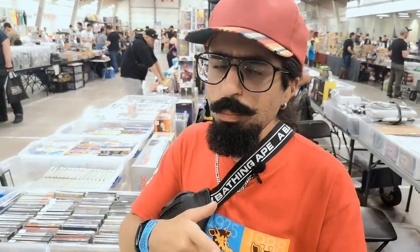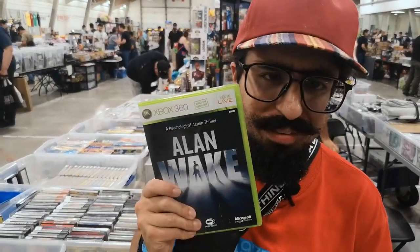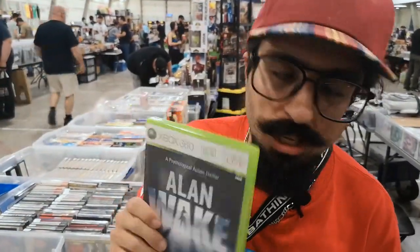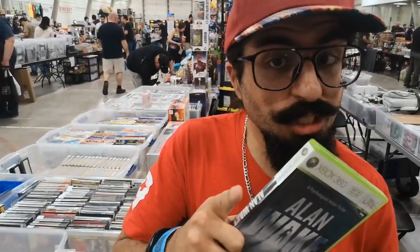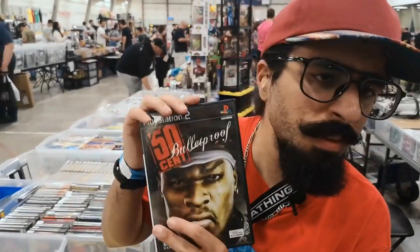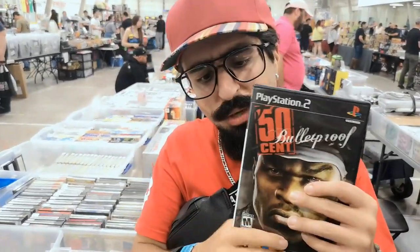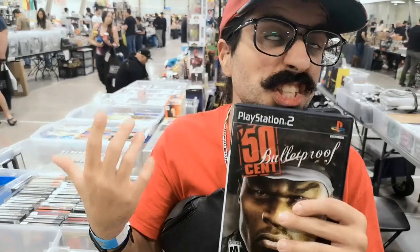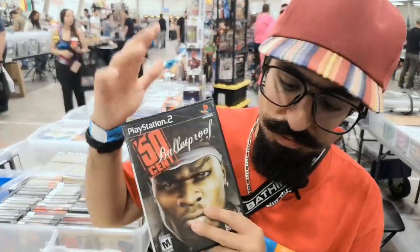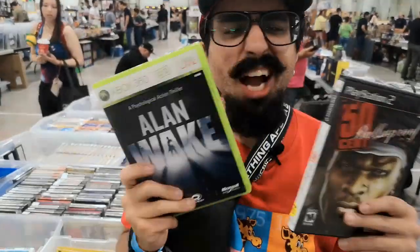Earlier in the video, you guys saw something I told you about. I guess it's that kind of day — I went to a booth, worked out a deal, and we got another copy of Alan Wake. Not for me — for sale, because Alan Wake is a great game and it's a great one to sell. And in that deal, we also got 50 Cent Bulletproof for $0.50, because in the last collection with the PS2 games, people kept asking about it. Now we need to stock up on 50 Cent Bulletproof. Two great games, got a great deal.